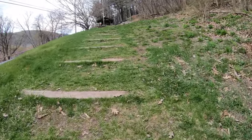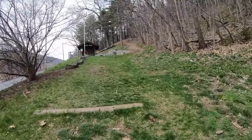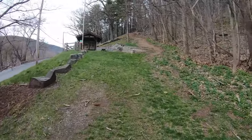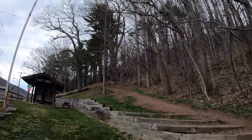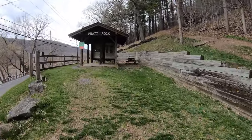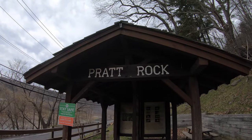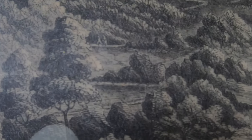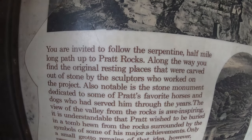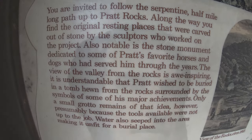You're invited to follow the serpentine half-mile-long path up to Pratt Rocks. Along the way you'll find the original resting places that were carved out of stone by the sculptors who worked on the project. Also notable is the stone monument dedicated to some of the Pratts' favorite horses and dogs. It's all uphill from the trailhead. The view of the valley from the rocks is awe-inspiring. Pratt wished to be buried in a tomb hewn from the rocks, surrounded by symbols of his major achievements, but only a small grotto remains of that idea — water seeped in, making it unfit for a burial place.